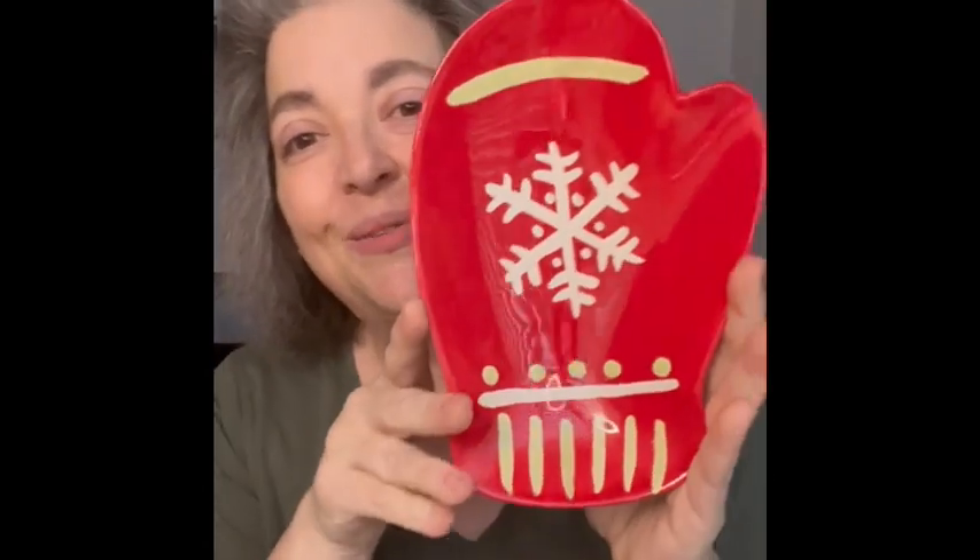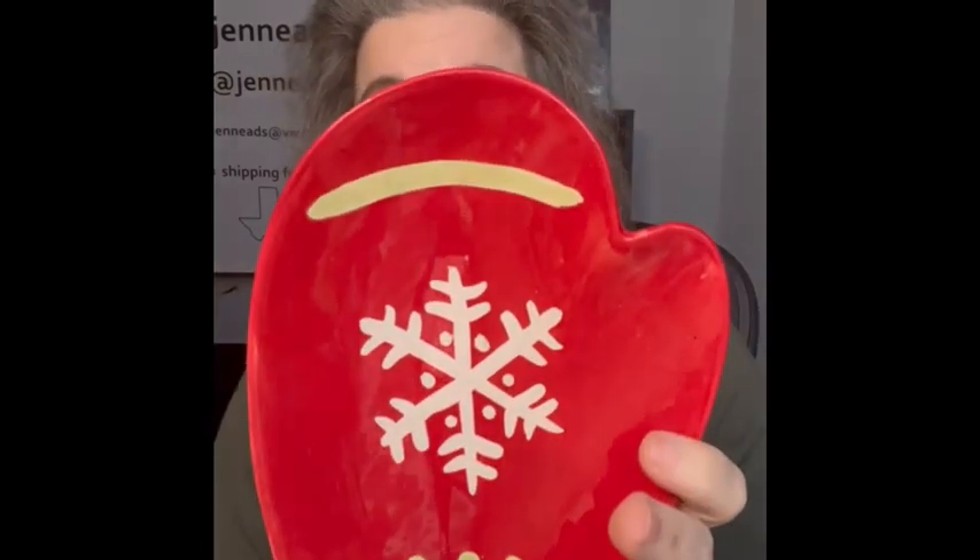The next ones I will show you — I actually have two of these and they are the exact same. They are Hallmark little mittens. In my mind everything's a gift basket, but you could put this with a cup, some hot cocoa, some little mini muffins — something like that. It doesn't have a date on it but it is Hallmark and I do have two of them exactly the same. I'm bringing those.